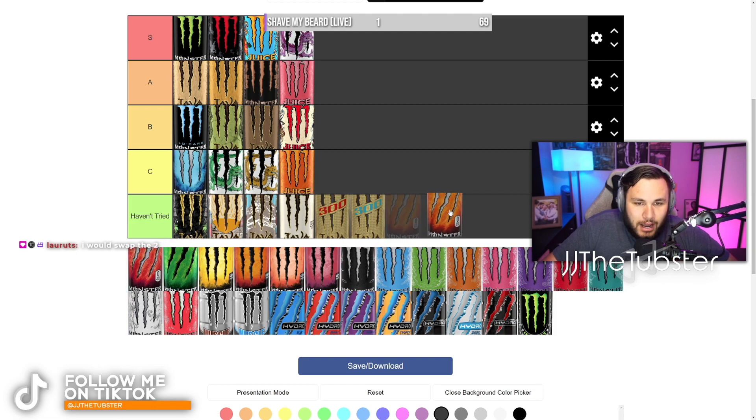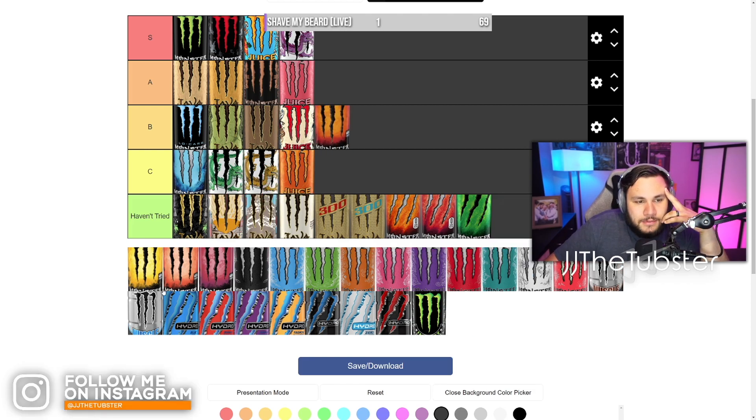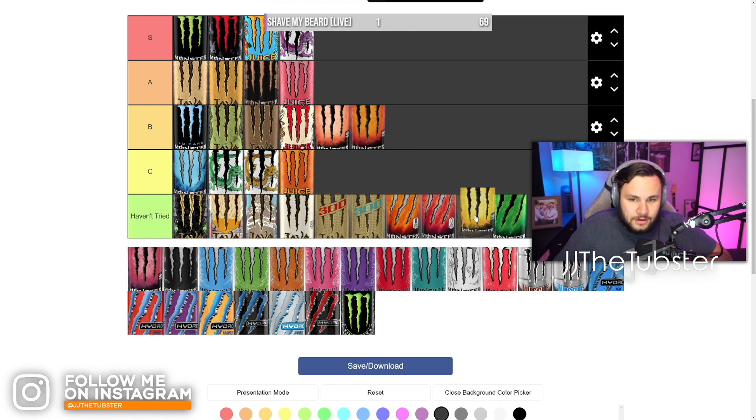These ones I don't think I've ever had — I think these are the Rehab ones. I think I've had the Peach one. I think this one's Black Tea or something — I liked this one, I'll put that in B tier. And I think this is the Peach one — I'll put that B tier as well. These other two I've definitely not had.